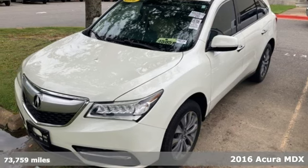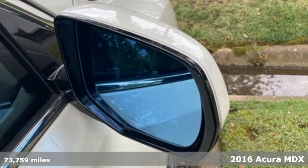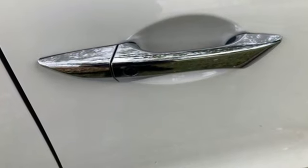Here's a 2016 Acura MDX. Enjoy the smooth, comfortable ride provided by the powerful, yet fuel-efficient 3.5-liter V6 engine paired with the 9-speed sequential sport shift transmission.